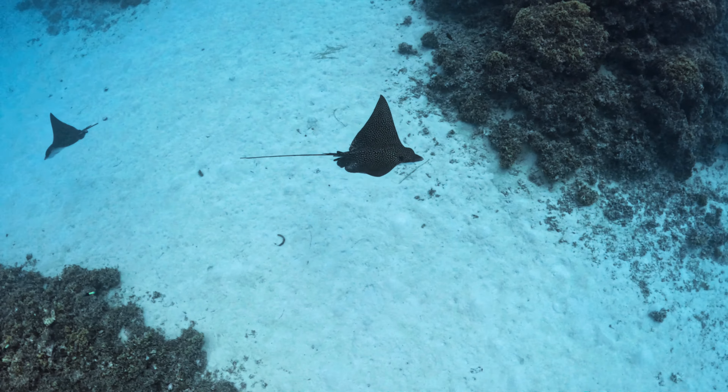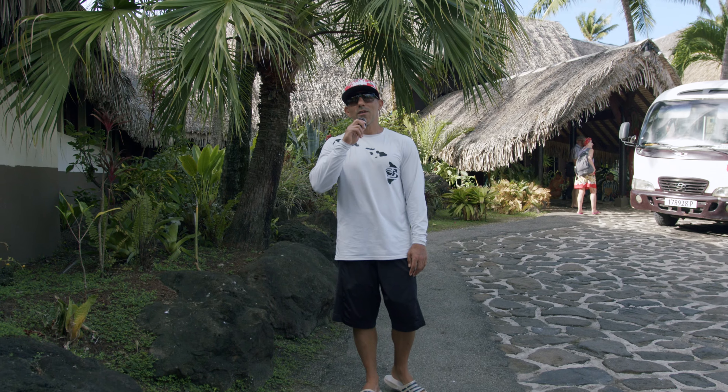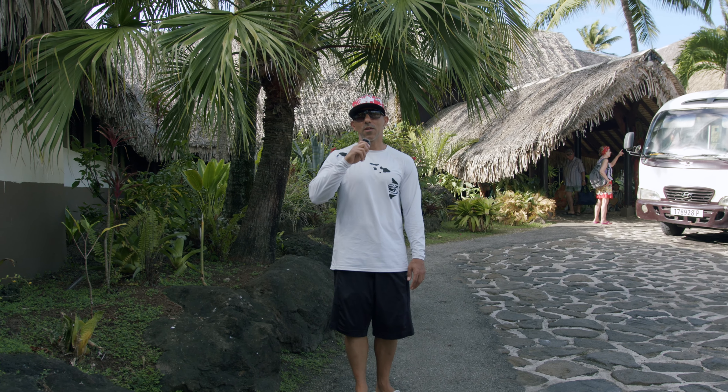Welcome to Bora Bora, paradise on earth, known for its breathtaking beauty and luxurious resorts. If you're thinking of coming to Bora Bora and don't want to sell a kidney to pay for an overwater bungalow, I got you covered. Let's dive into one of the best budget hotels here on the island.